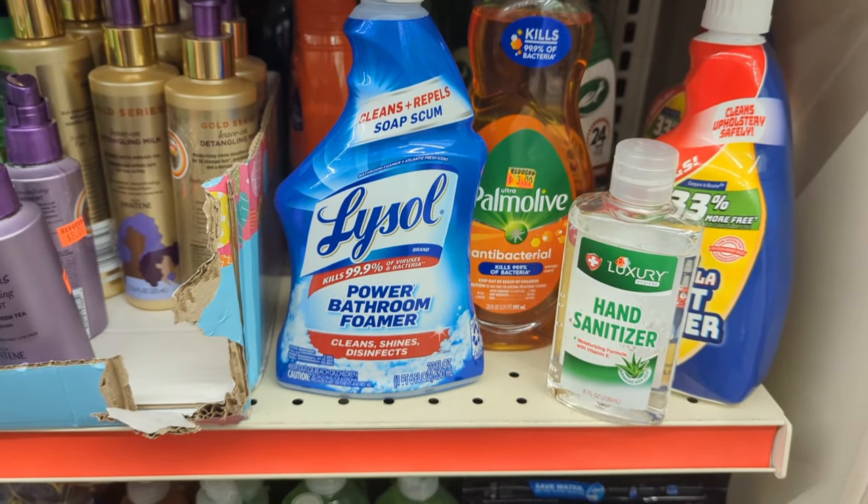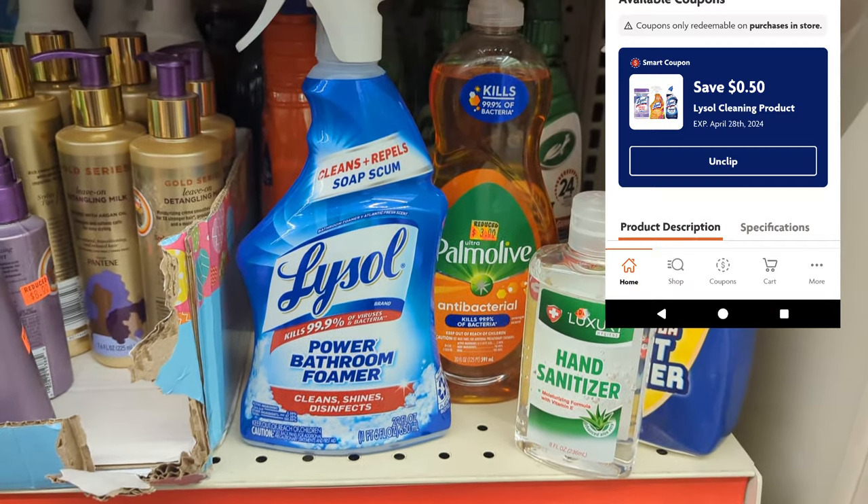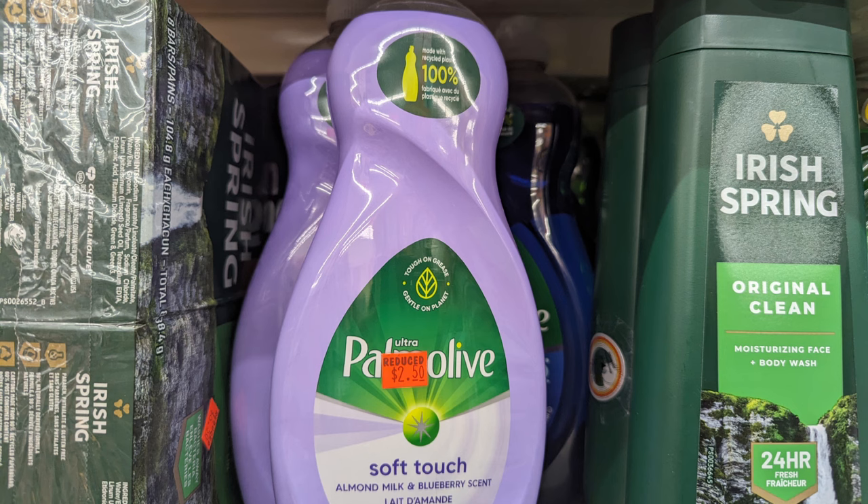Coming over to the clearance section, the Lysol is marked down at $2.50 and there's a 50-cent coupon. There's also a lot of Palmolive marked down at $2.50, and we do have a 50-cent coupon for that particular Palmolive item. Definitely time to pick up if you need it, or use it with your $5 off $25 on Saturday.